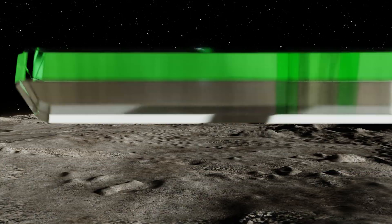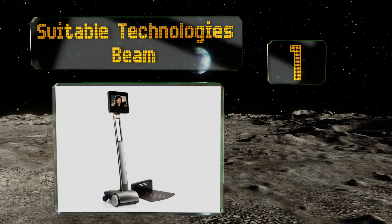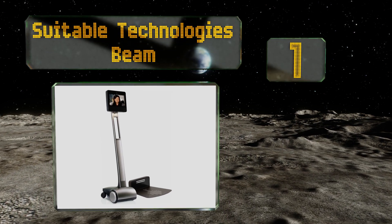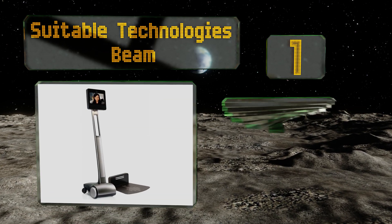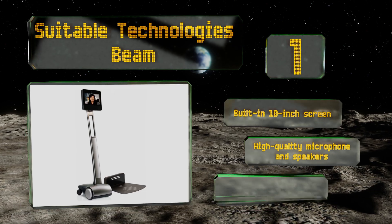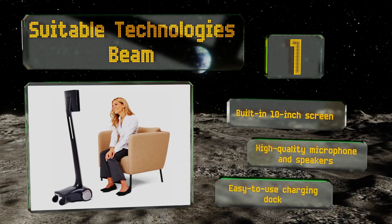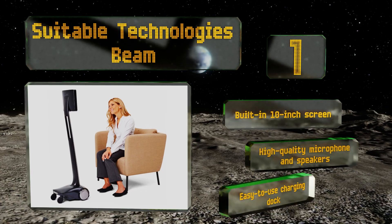Taking the top spot on our list, the Suitable Technologies Beam boasts nearly eight hours of battery life and can travel at up to two miles per hour, so you'll have no trouble getting around the office and collaborating for almost a full workday. It features two cameras that help make for easier navigation, a built-in 10-inch screen, and a high-quality microphone and speakers, along with an easy-to-use charging dock.